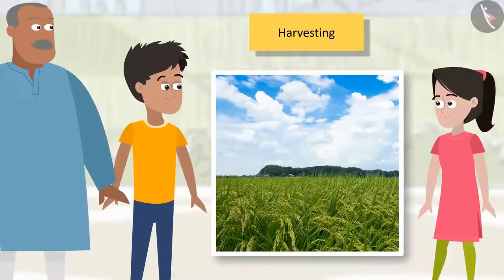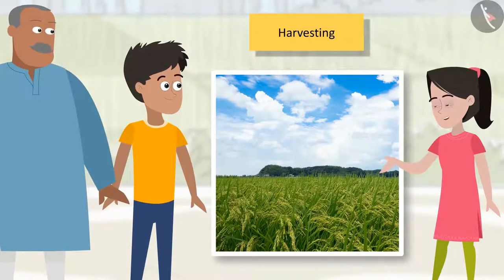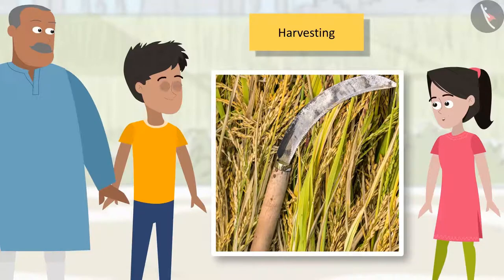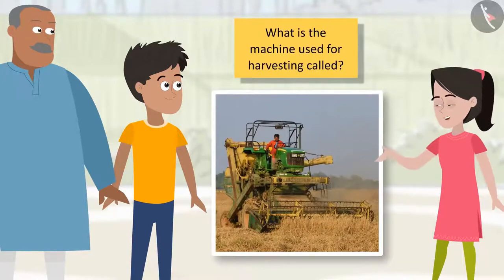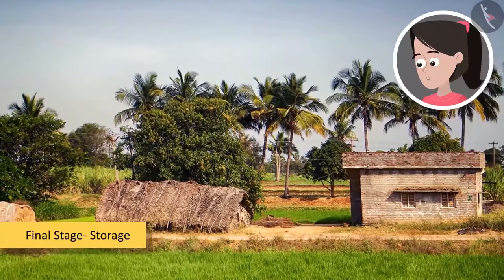Chacha Ji, once these crops mature, when will you cut them? Well, Sanya, you can see these crops being harvested during your Diwali break. Bhaiya, while there is still time for these crops to be harvested, why can't we check out the tools and machines used for harvesting? This is a sickle — it is used for manual harvesting. But Chacha Ji, cutting crops with a sickle must take a lot of time. Machines can do the same work in much lesser time. Can you name this machine? Sanya, we have reached the final stage of crop production that comes after harvesting. Yes, Bhaiya — final stage: storage. From where we began this journey.